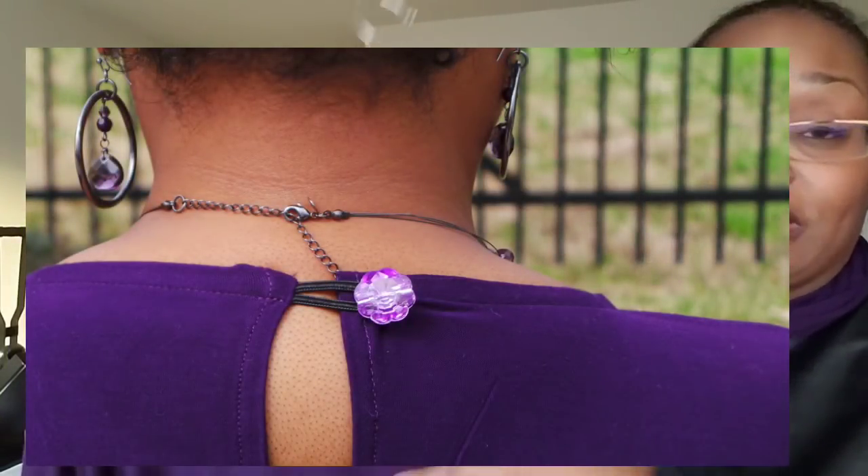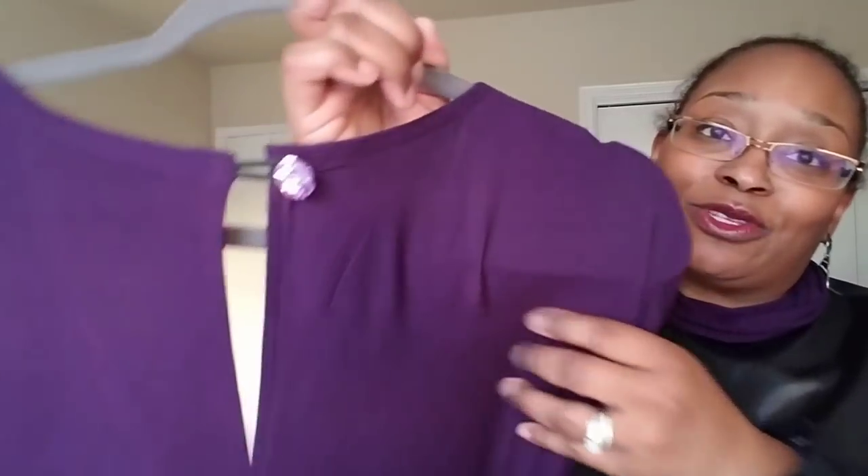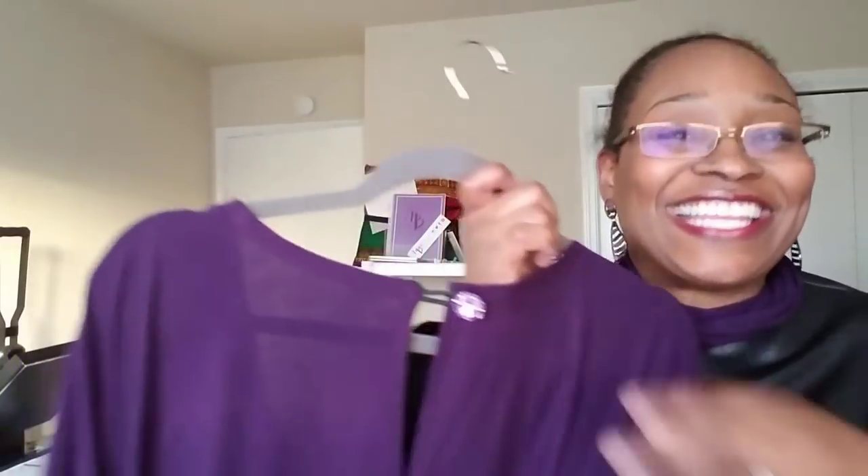You do have the option with this pattern to drop the neckline down, so if you wanted to show off a sexy bra or not wear one you can, but I didn't want mine cut that low. It hits absolutely perfect — bra covered up, yes! Absolutely beautiful. And yes, purple — we all know this year is shades of purple for me.